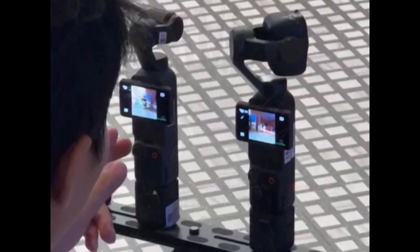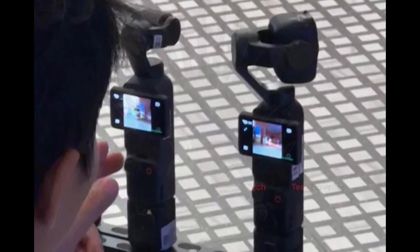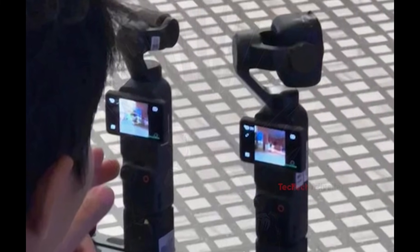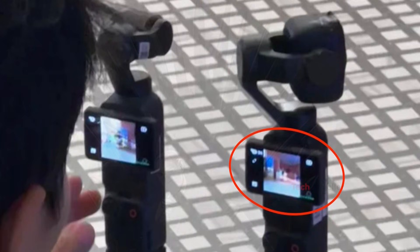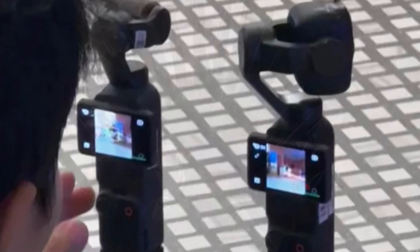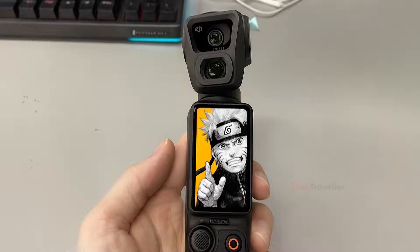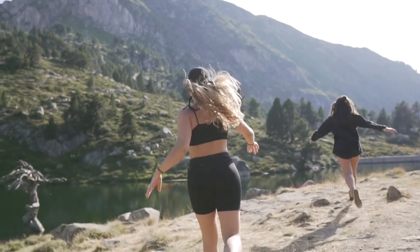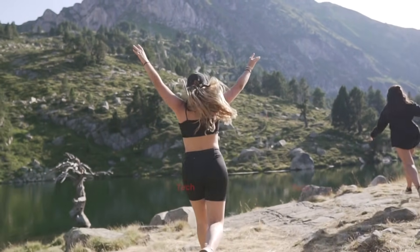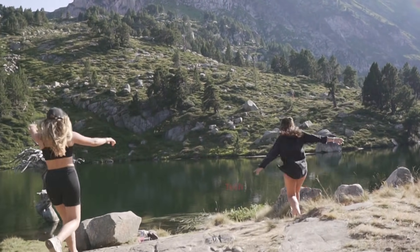Even more interesting, the camera block sits further forward — a common design choice when supporting heavier or more complex lens modules. This strongly supports the idea that DJI is testing real camera units rather than dummy placeholders. Leaks also point toward updated image processing, 6K video recording at 60 frames per second, a possible variable aperture sensor (f/2 to f/4), and even full 360-degree panning. All signs suggest the DJI Osmo Pocket 4 is shaping up to be the most advanced handheld camera DJI has ever made, and these confusing leaks may be just the beginning of a much bigger reveal.